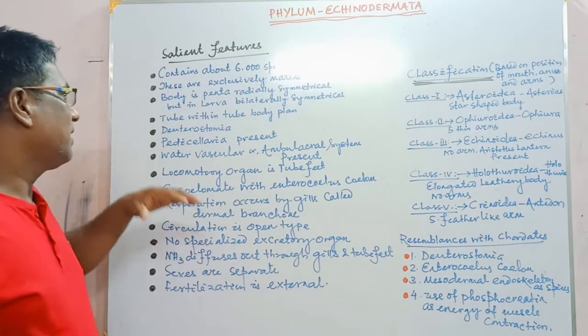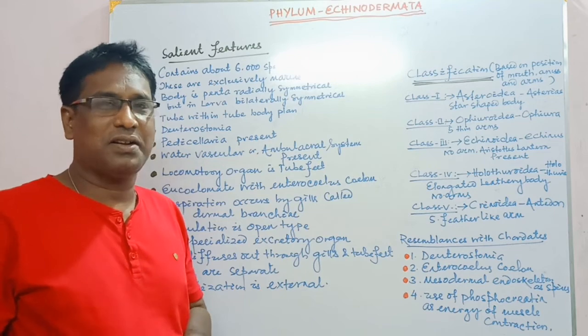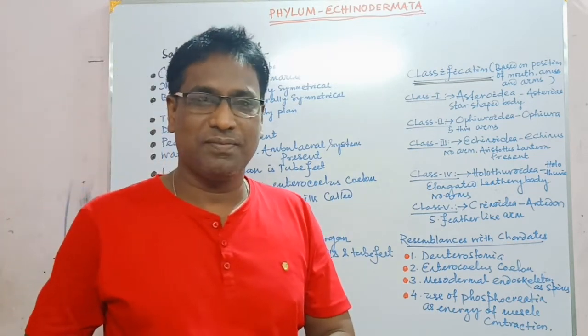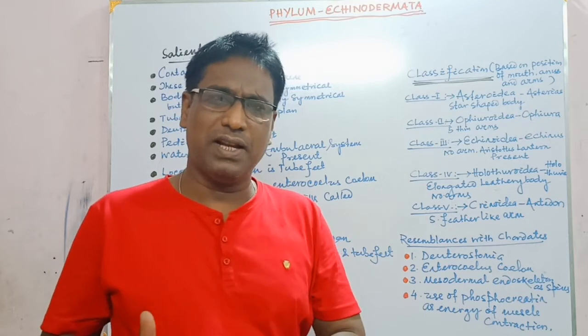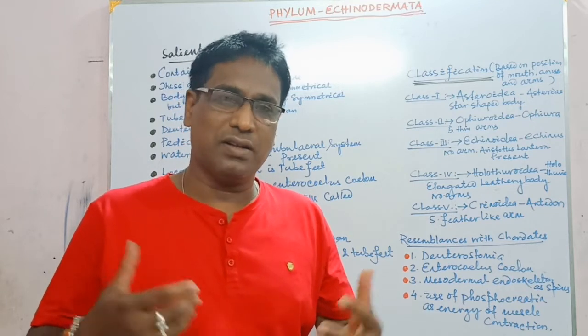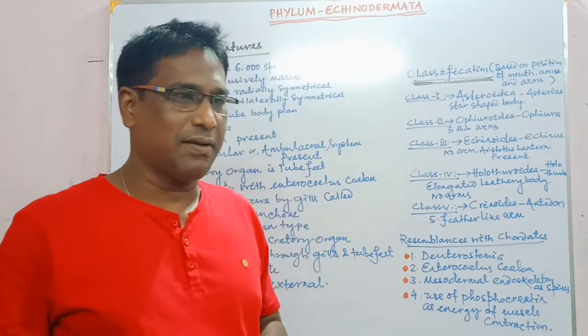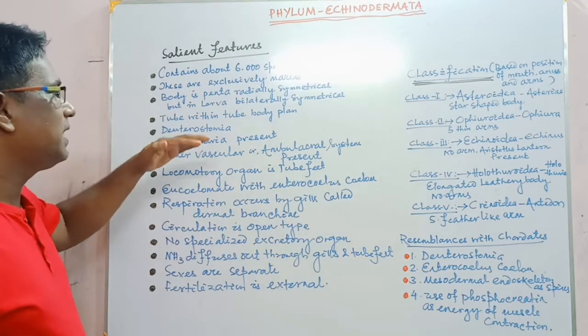Their body is pentaradially symmetrical in case of adult individuals, but in case of larval forms it is bilaterally symmetrical. Larva is bilaterally symmetrical, but the adult is pentaradially symmetrical.